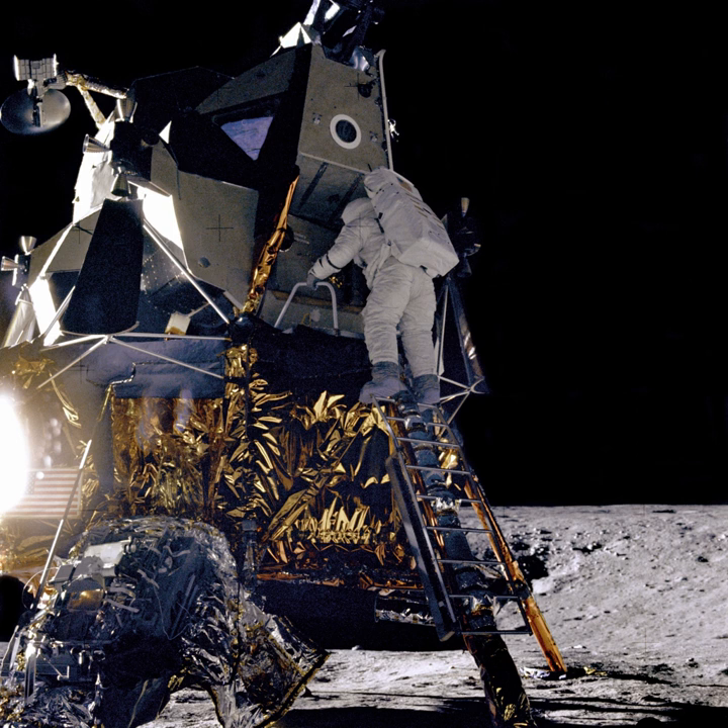The 13 CubeSats flying in the Exploration Mission 1 include: Lunar Flashlight, which will map exposed water ice on the Moon; Near-Earth Asteroid Scout by NASA, a solar sail spacecraft that will encounter a near-Earth asteroid; BioSentinel, an astrobiology mission; Skyfire by Lockheed Martin; Lunar IceCube by Moorehead State University; CubeSat for Solar Particles; Lunar Polar Hydrogen Mapper designed by Arizona State University; Aquileus submitted by JAXA and the University of Tokyo; OMOTENASHI submitted by JAXA, a lunar lander; ArgoMoon designed by ArgoTech and coordinated by the Italian Space Agency; Cislunar Explorers from Cornell University, Ithaca, New York; and Earth Escape Explorer CUE-3 from the University of Colorado Boulder.